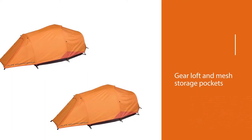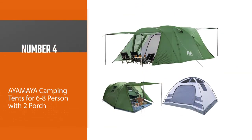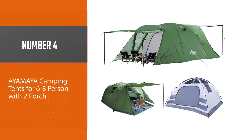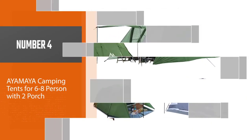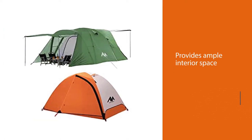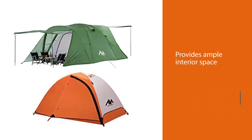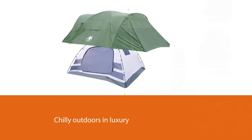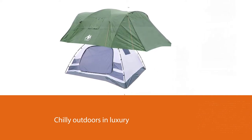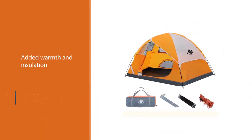Number four: the Ayamaya camping tent for six to eight persons with two porches. This spacious Ayamaya camping tent is a six-person cold weather tent with two doors, providing ample interior space. It features a double wall for added warmth and insulation, with a standard dome-style interior of almost 100 square feet.